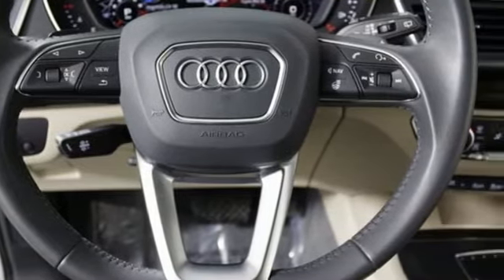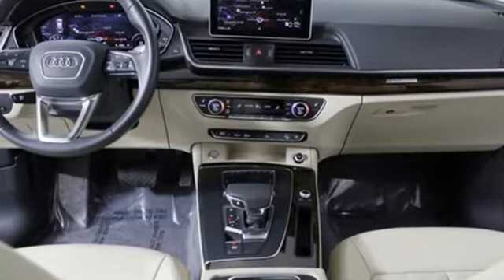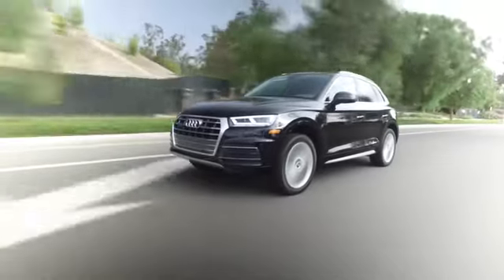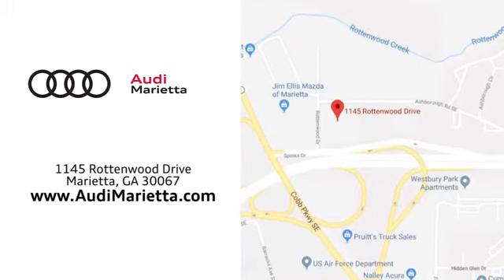From the backwoods to the boardroom, this Q5 fits in. Test drive it today. At Audi Marietta, we prove every day that buying a car can be an enjoyable experience. We're conveniently located on Rottenwood Drive in Marietta, Georgia.